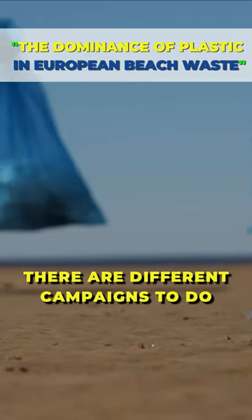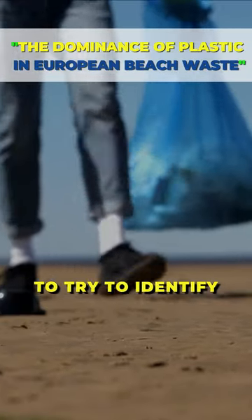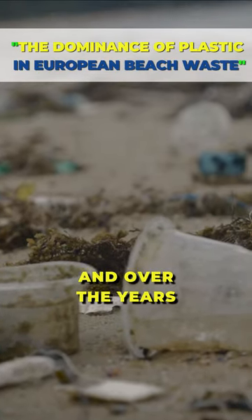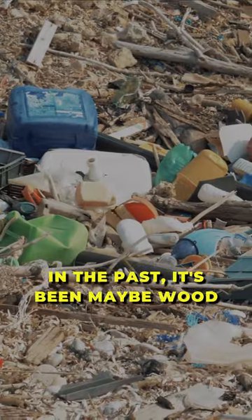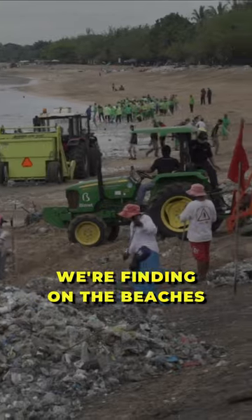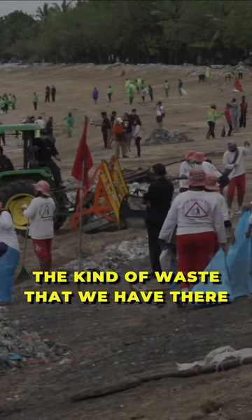Throughout Europe, there are different campaigns to do monitoring on beaches to try to identify what kinds of products are there. And over the years, that has shifted more and more towards plastic. In the past, it's been maybe wood, glass, metal, things like this. But in more recent years, it's like 80-90% plastic that we're finding on the beaches. So it's really dominating the kind of waste that we have there.